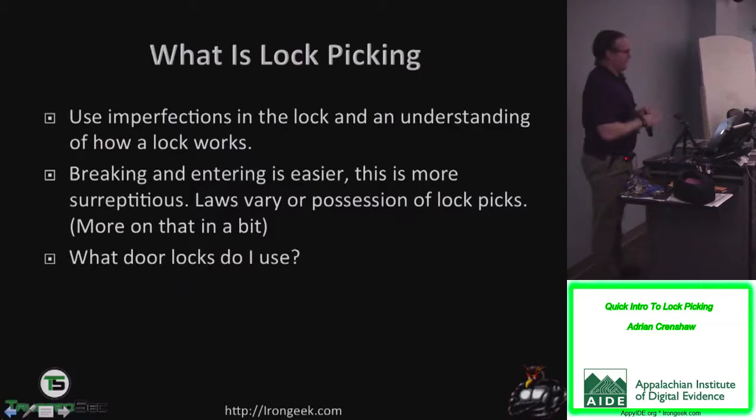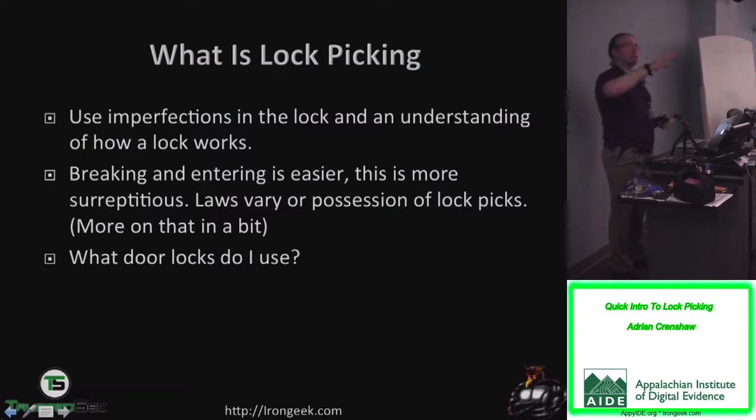What is lockpicking? Basically, lockpicking is using imperfections in a lock and your understanding of how it works so you can bypass it without using the correct key. We can make distinctions between picking and bypass. Picking usually involves directly manipulating the pins in a lock, or the wafers or disc tumblers. Bypass usually involves using some other mechanism besides what the key would interact with directly.